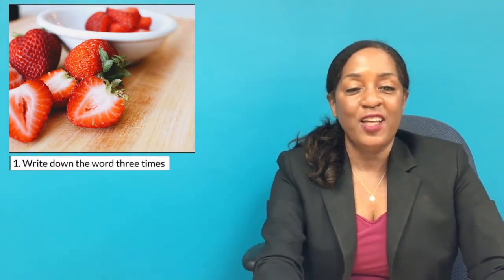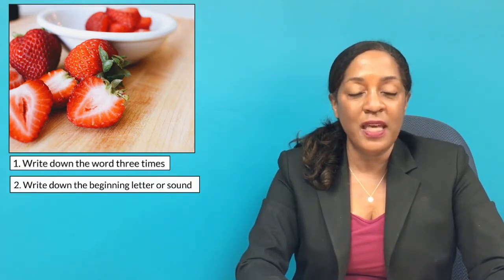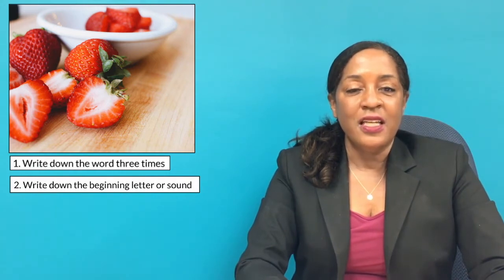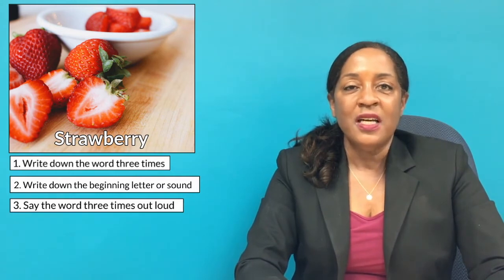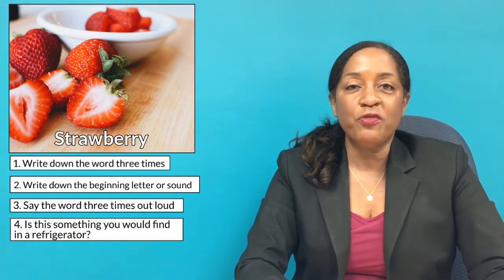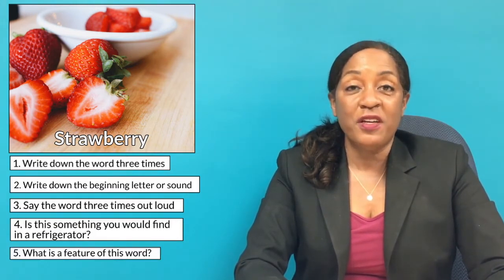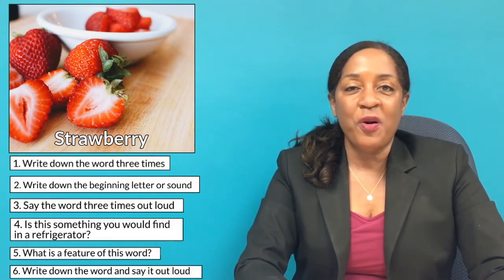Tell me what this image is. If you know it, write it down three times. If you don't, say what you think the first letter and sound is. Now I'll show you the word. Say it three times, then answer: is this something you would find in a refrigerator? Yes or no? Tell me a feature about this image, then write it down one more time and say it out loud one more time.